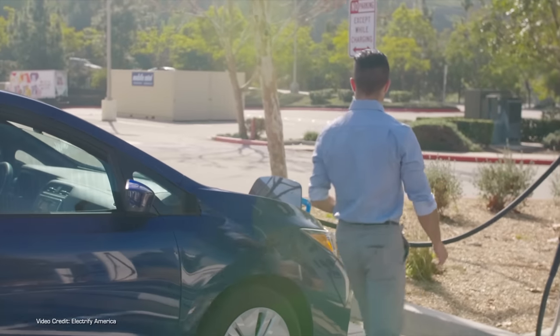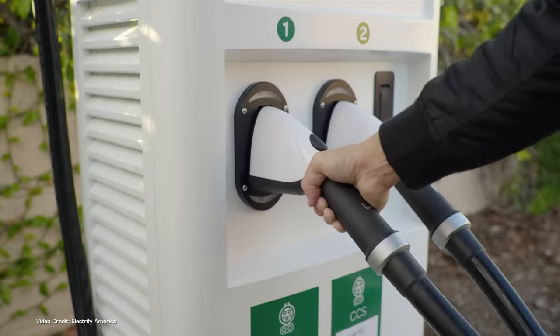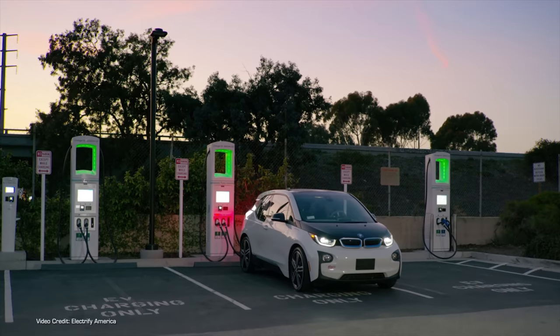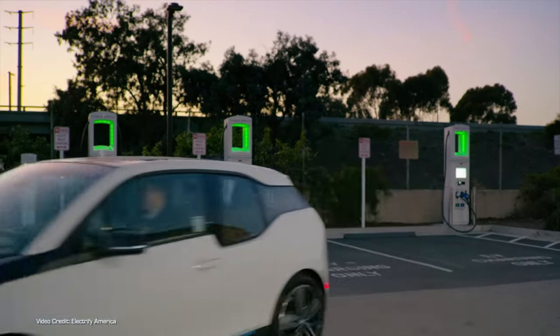But last month, Electrify America, one of if not the largest electric vehicle charging network in North America, announced it would no longer be installing Chademo-compatible charging hardware at its new sites. The word on the street is that many charging providers that have Chademo hardware out in the wild have been neglecting the standard, causing reliability problems and headaches for anyone who owns a Chademo-compatible car. So today, we're going to look at the history of the charging standard, examine why it's falling out of fashion, what you can do as a Chademo car owner, and ask if there's any point buying a Chademo-compatible car today.